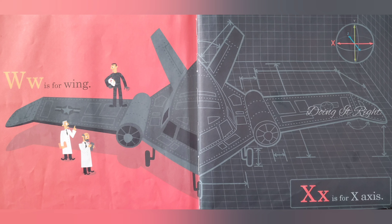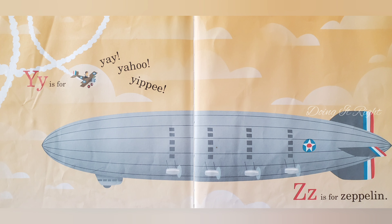W is for wing. X is for axis. Y is for yay, yahoo, yuppie. Z is for zippily.